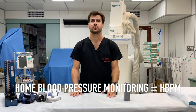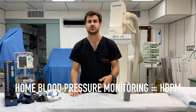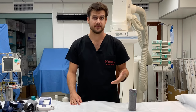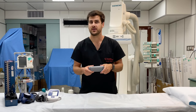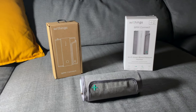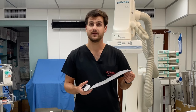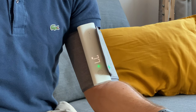This method is called home blood pressure monitoring and is widely accepted for diagnosing and following up patients with hypertension. Withings is a French company founded in 2008, producing health-related devices such as blood pressure monitors, smart sleep tracking systems, and smart scales. Withings Connect is a new version of a previously available blood pressure monitor from the company, costing $99. It consists of a soft elastic cuff attached to a master unit with a color LED display and a rechargeable battery.